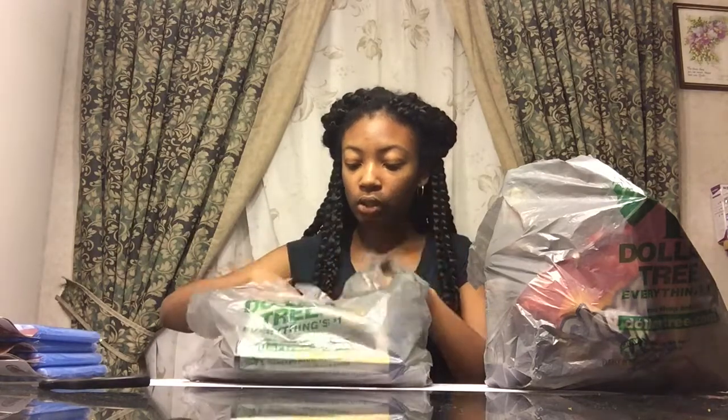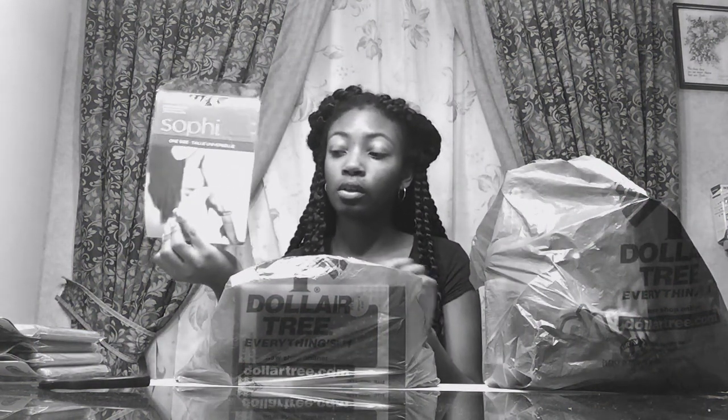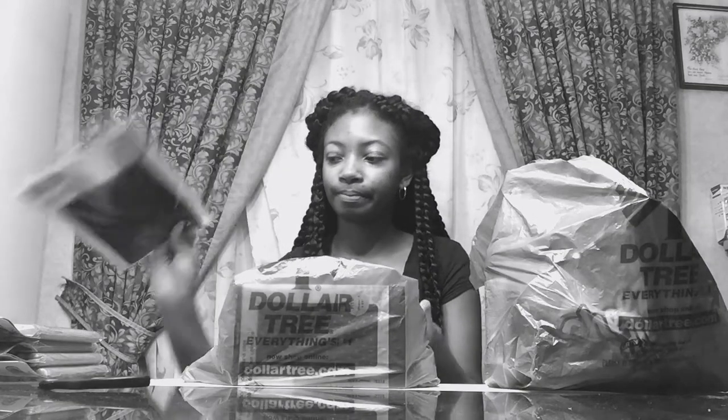I picked up some stockings, only because I saw someone haul these and that reminded me that I needed stockings. I picked up these in one size fits all — just some black sheer stockings. I call them stockings, you might call them panty hose. That's what they are; it's the same thing to me.